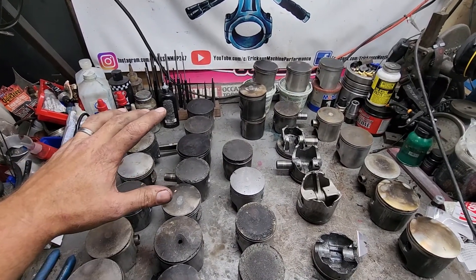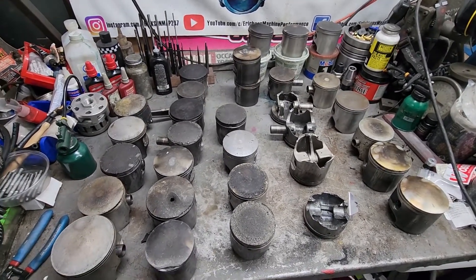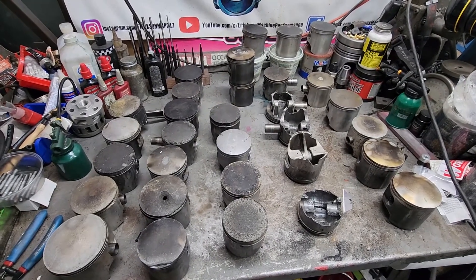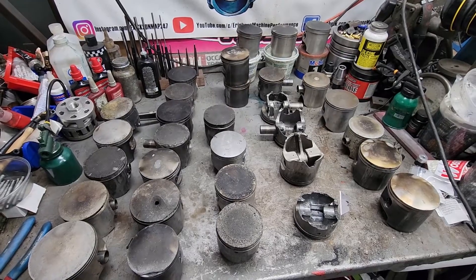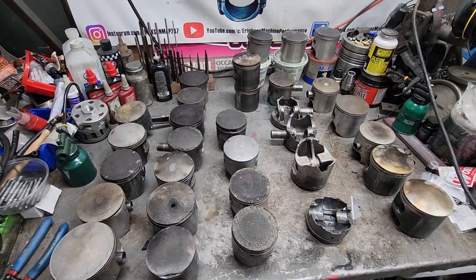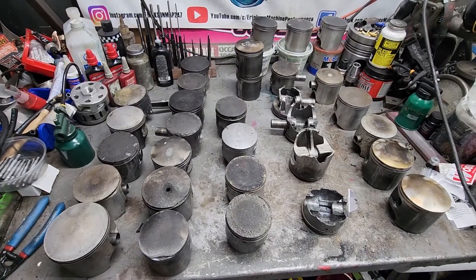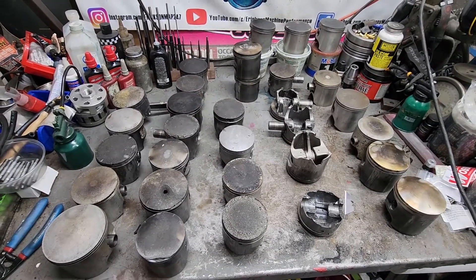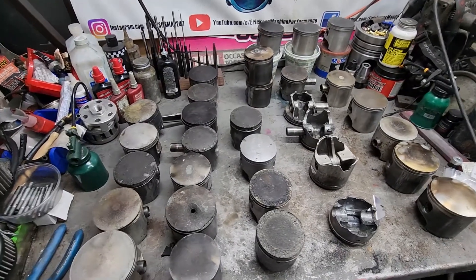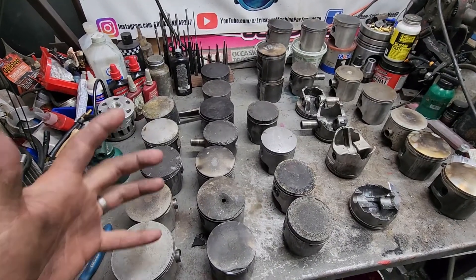This is a really important step when you're rebuilding an engine to make sure it doesn't happen again. Unfortunately it doesn't always work that way — a lot of times people think it's one thing, don't look further, or get bad advice on what caused it, and it happens again. We're going to be showing you a whole bunch of pistons I've collected over the past few months to show you what happened, what caused it, and what the solution is.